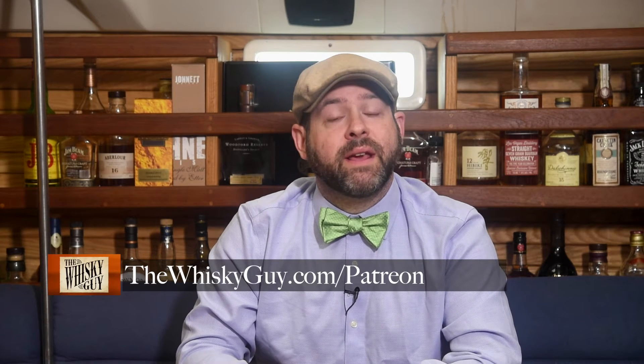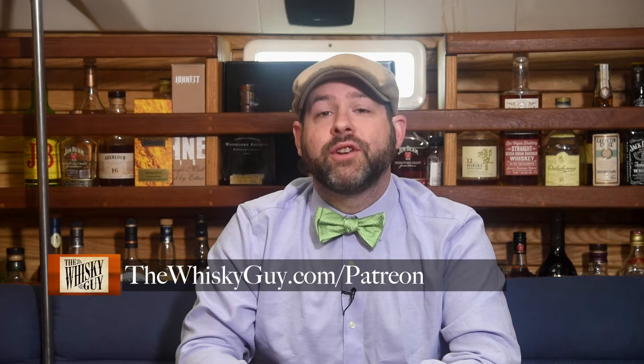A very special thank you to the patrons of the Whiskey Guy. Patrons get special access to behind the scenes material and some great thank you gifts too, along with feeling good about supporting these videos. You can learn more and become a patron by visiting thewhiskeyguy.com/Patreon.